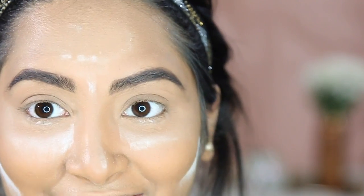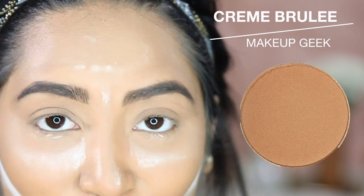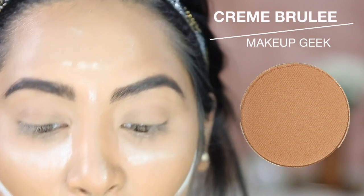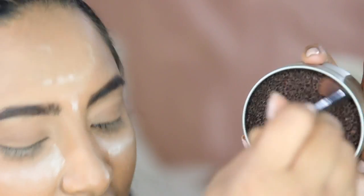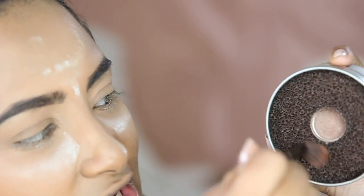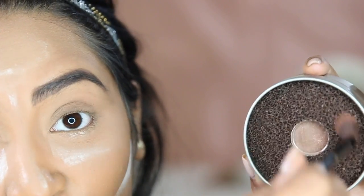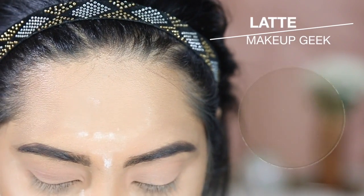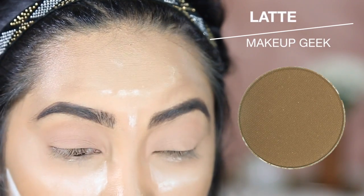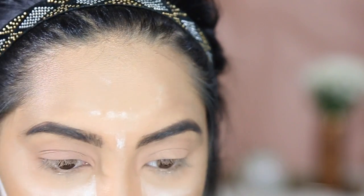Now we're going to start on the eyeshadow. I'm going to be using some Makeup Geek eyeshadows first. I'm taking Creme Brulee and placing that all over the lid, kind of studying the whole lid. To clean off my brushes I'm using my Veramona color-changing sponge — just swirl it around and it takes the color off almost instantly. Then I'm taking Latte and putting that all over my lid as well. It's a transitional color but just a tad bit darker.